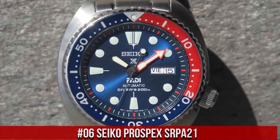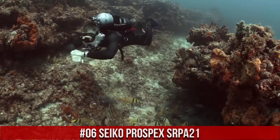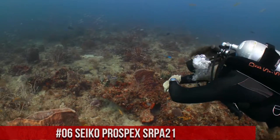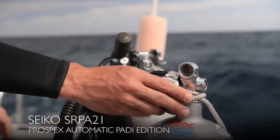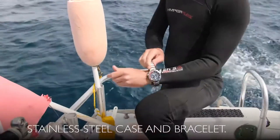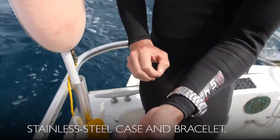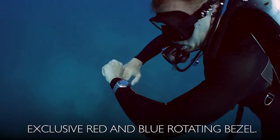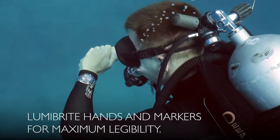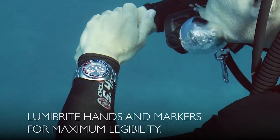Number 6: Seiko Prospex SRPA21, priced at $89.99 USD. This is a really good watch — solid, well-constructed, with a handsome appearance and adequate size. In one word: excellent. The hacking system for the seconds hand is useful for adjusting time exactly, and the screw-down crown gives you the security of a really waterproof watch.